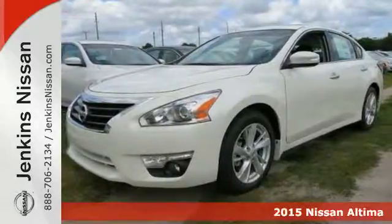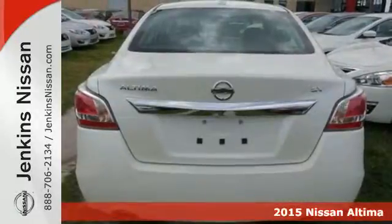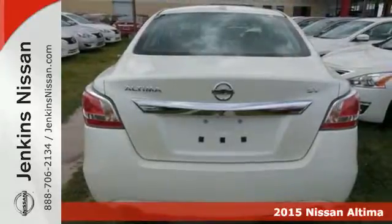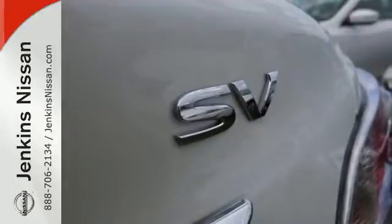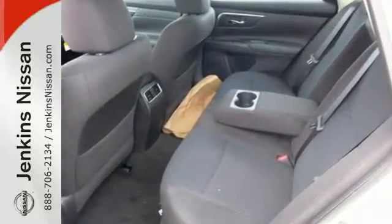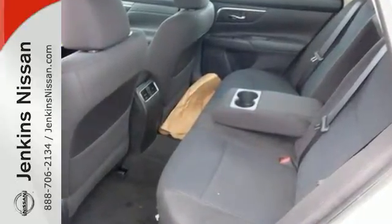It's a 2015 Nissan Altima. Its stunning exterior design is complemented by impressive driving dynamics, thanks to the 4-wheel independent suspension, active understeer control, vehicle dynamic control with traction control, and dual exhaust.